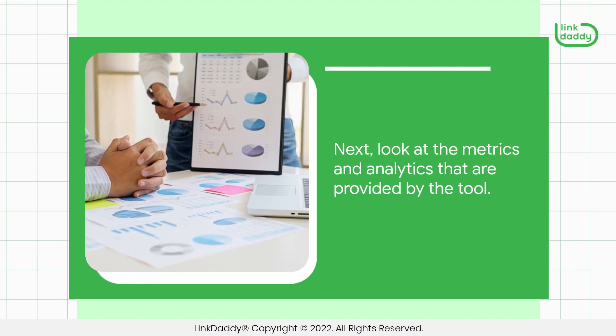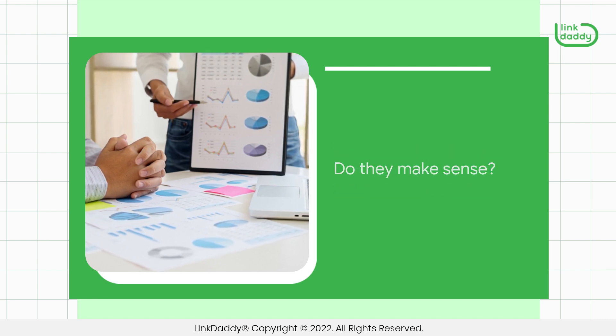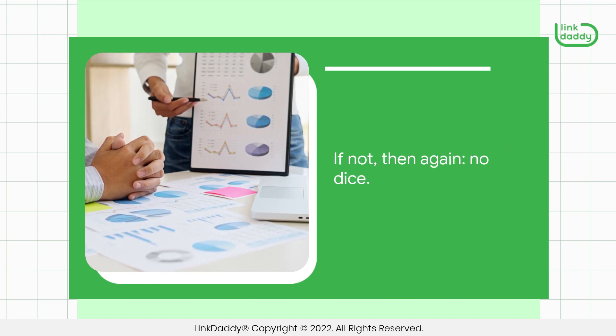Next, look at the metrics and analytics that are provided by the tool. Do they make sense? Do they align with what you're trying to accomplish? If not, then again, no dice.